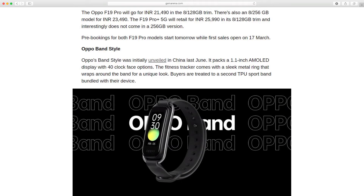Pre-bookings for both F19 Pro models start tomorrow while first sales open on 17 March.